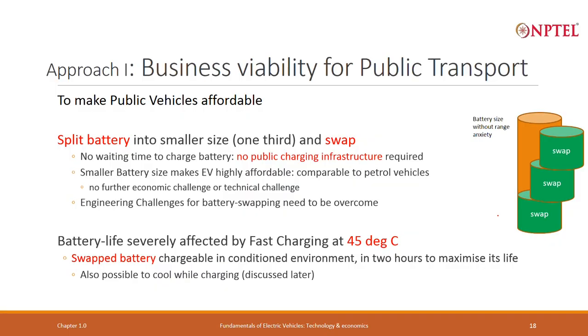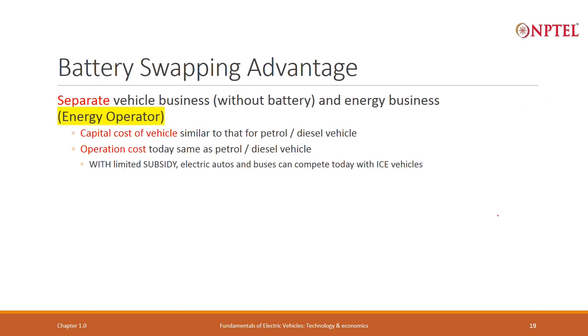If you swap, both the fast-charging and high-temperature problems can be overcome. That is the reason why today public and shared vehicles are increasingly using swappable batteries, though there is still some residual resistance within the government. It takes several years of trials and demonstrations for people to accept new ideas.